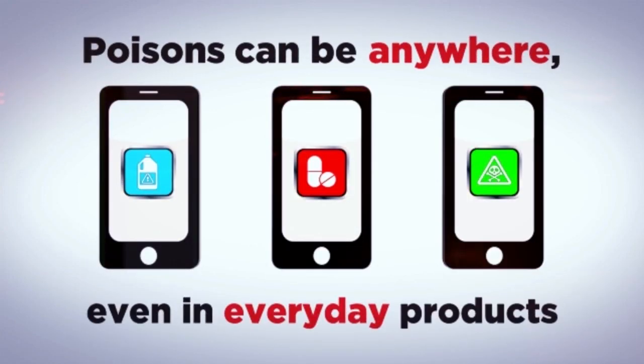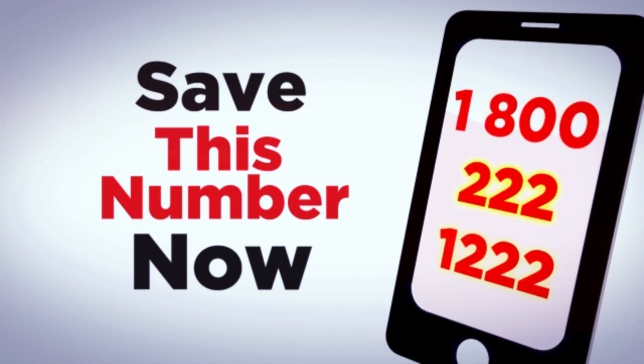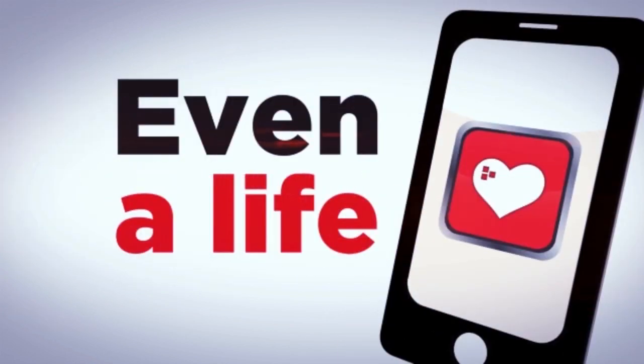Poisons can be anywhere, even in everyday products, but you can be ready for an emergency by saving this number now. It can help save time, money, and even a life.